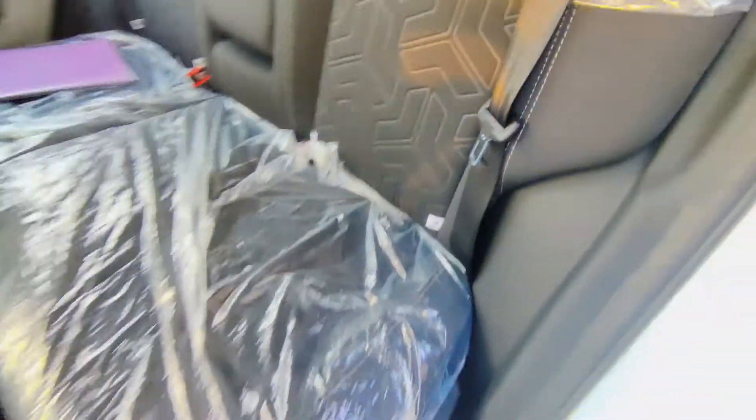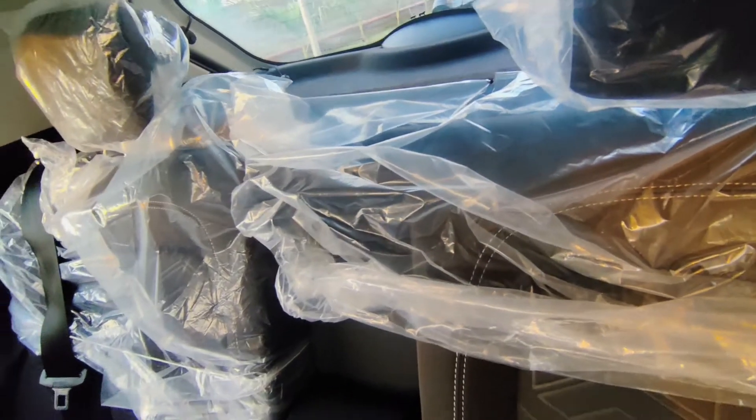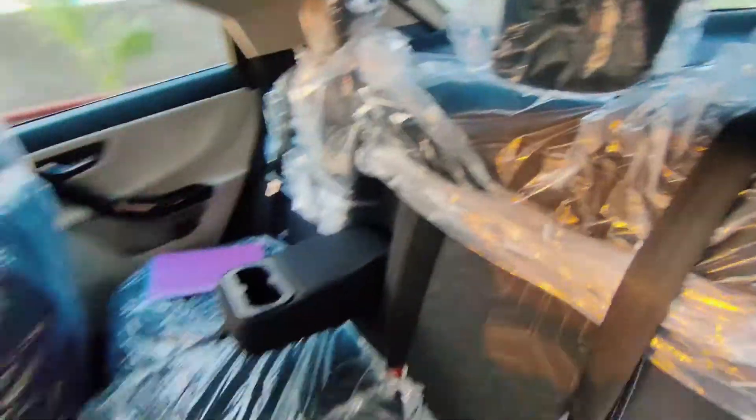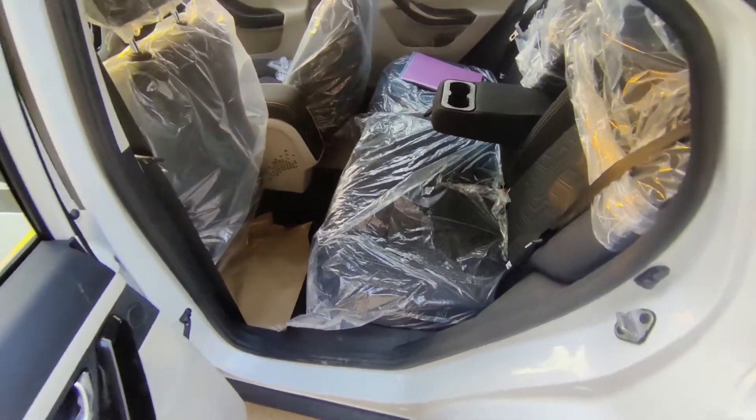For the rear seats, you get an armrest in the center with twin cup holders. If you look at the top, there is no headrest for the center passenger, but the rest of the headrests are adjustable, which is a great thing.